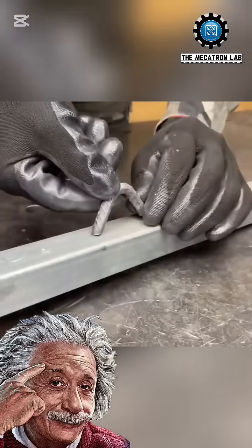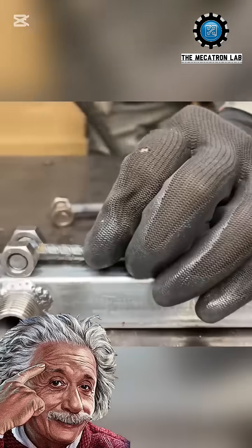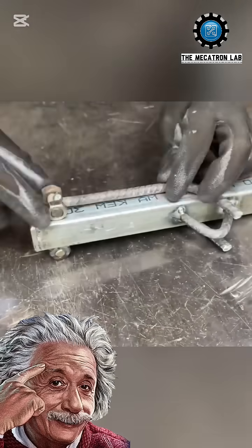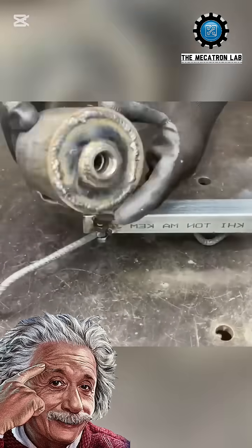Made entirely from sturdy, foldable iron, it's easy to carry and set up anywhere. But the real game-changer? It uses used motor oil as fuel, turning waste into energy. Here's how it works.